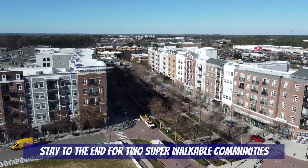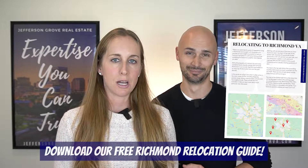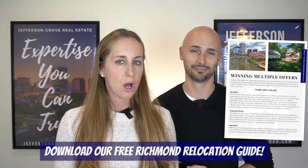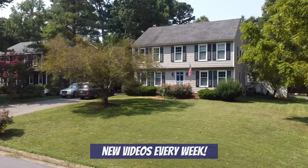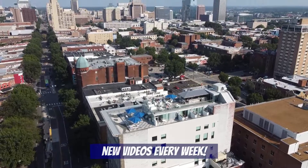Stay to the end to see two apartment communities in Short Pump where you could actually walk everywhere you need and live vehicle-free. I'm Taylor Jefferson and I'm Sarah Jefferson, and we own and operate Jefferson Grove Real Estate. We have helped tons of families relocate to Richmond, and if you're thinking about doing the same, be sure to download our free Richmond Relocation Guide — it's full of useful information about Richmond and the surrounding areas. The link is in the comments below. Subscribe to our channel because every week we'll be posting new videos about living in Richmond.